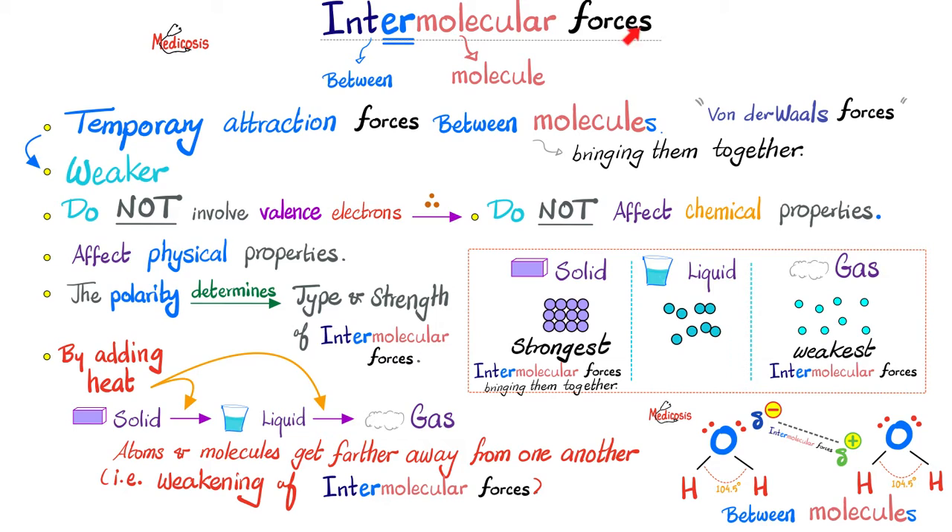Let's talk about intermolecular forces. The name has the answer: 'inter' means between molecules — temporary attraction forces between one molecule and the next, bringing them together. These are also referred to as van der Waals forces. Because they are temporary, that's why they are weaker than intramolecular forces.